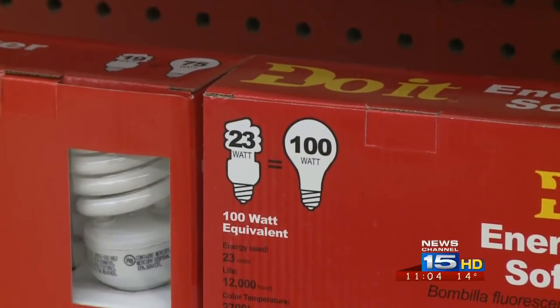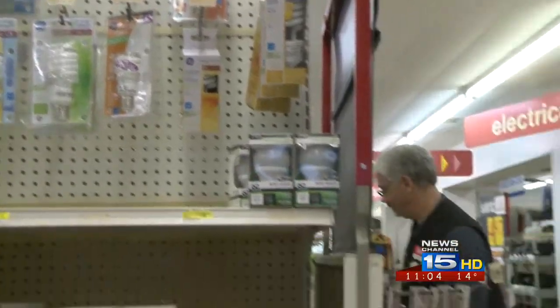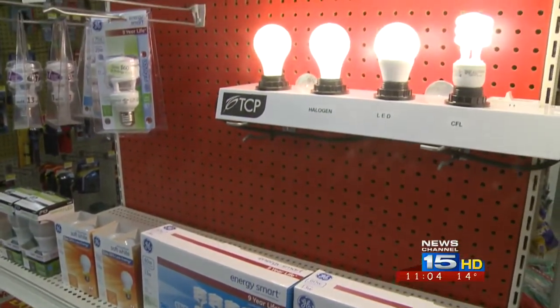Those basic light bulbs have the same watts as your typical light bulb, but they use less energy. According to Dave Umber, the owner of Umber's Do It Best Hardware, there are three different types of energy-efficient lights: Halogen, LED, and CFL.